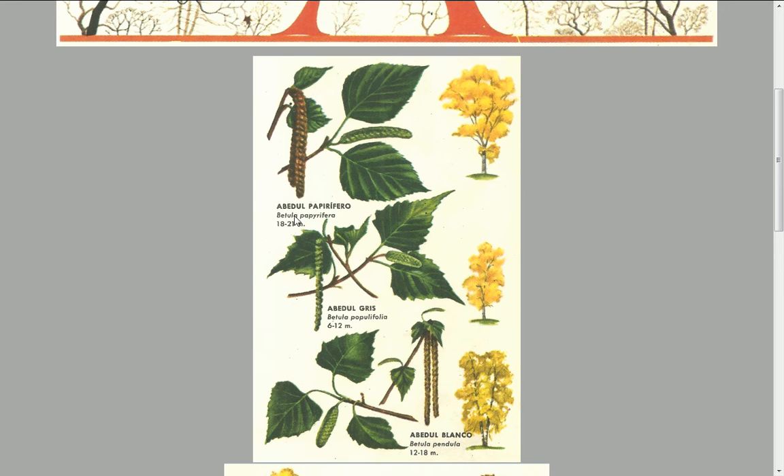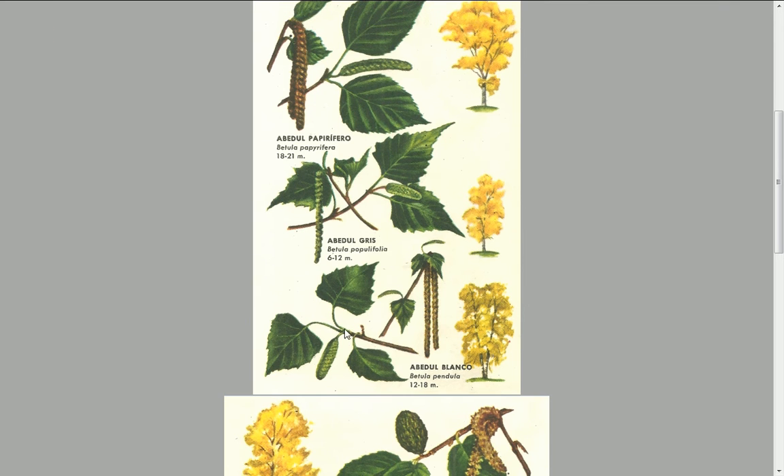Abedul papirífero, Betula papyrifera, 18 a 21 metros. Abedul gris, Betula populifolia, 6 a 12 metros.